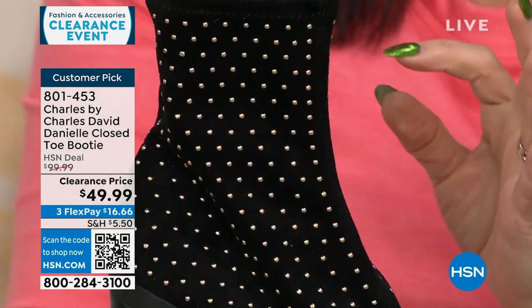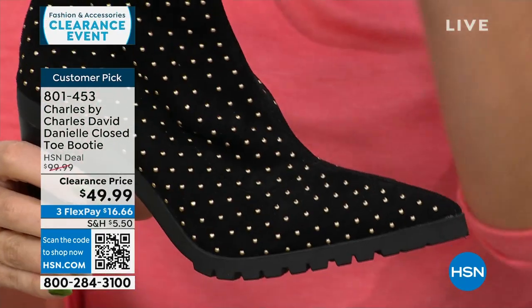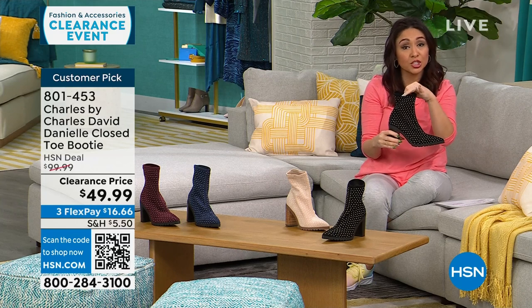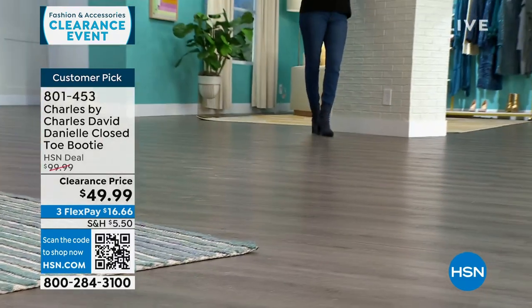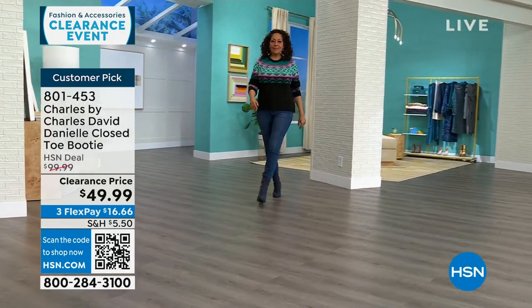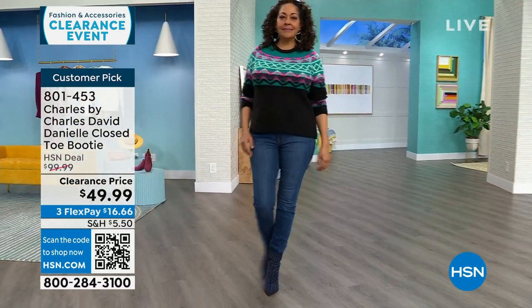One of the reviewers said she bought three — the same boot in three different colors. Someone was saying she loves the stretchy portion of the boot because she wears it underneath her jeans and different pants, and it's not bulky. Several people said they were very surprised at how comfortable this very fashion-forward boot ended up being.